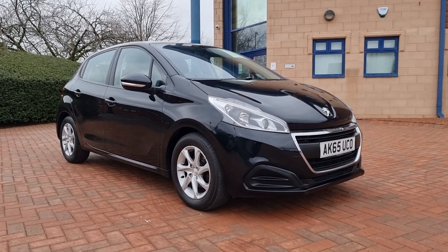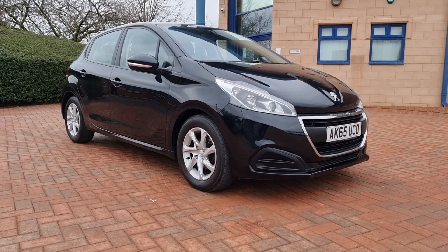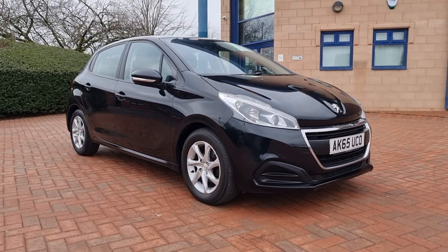Good afternoon, welcome to Sherlton Car Sales here in Cannock. Walk and talk video of this new arrival this morning. It's a Peugeot 208, active model, little 1.2 petrol.